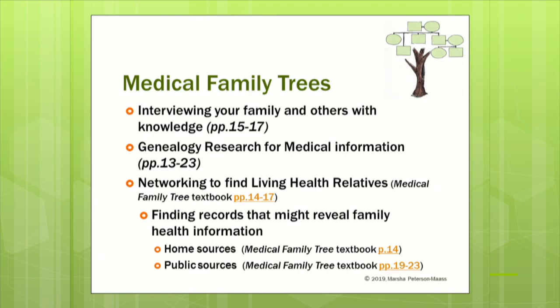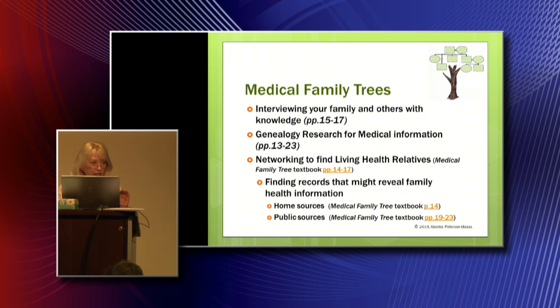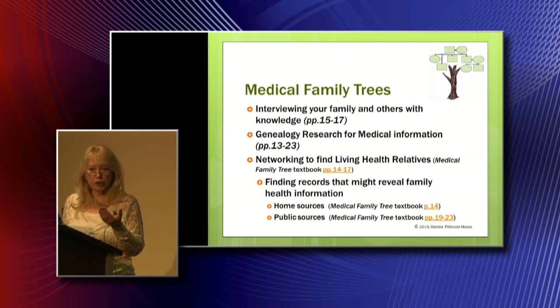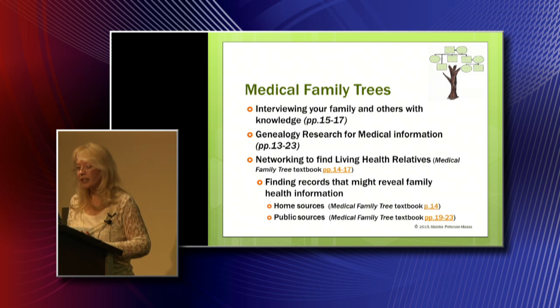Interviewing your family is one of the most important things you can do. Pages 15 through 17 of the book give you lots of questions to ask. One form that really worked well for me: I put together every possible medical condition I could think of — even warts, freckles — because you want to find everything you could have inherited. It gives you a checklist when you're asking and interviewing. For genealogical research to find doctor's records or hospital records — to be realistic, sometimes they are very difficult to get, so don't get frustrated. Sometimes you might need to network to find other living relatives to interview, or even neighbors who knew your ancestors.